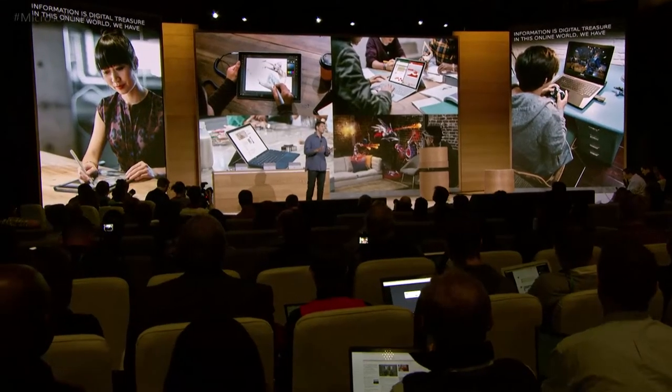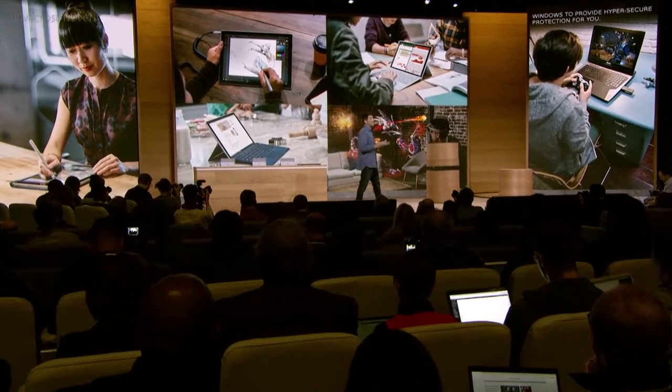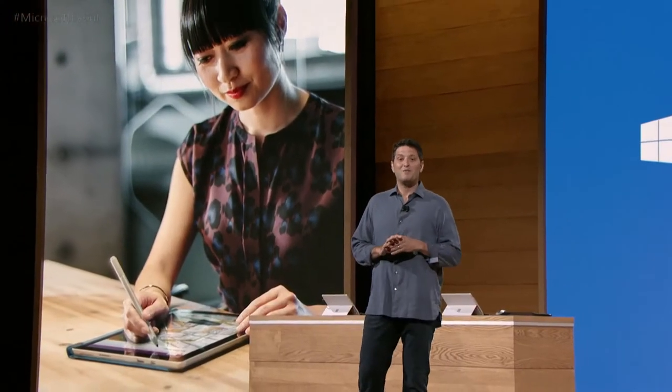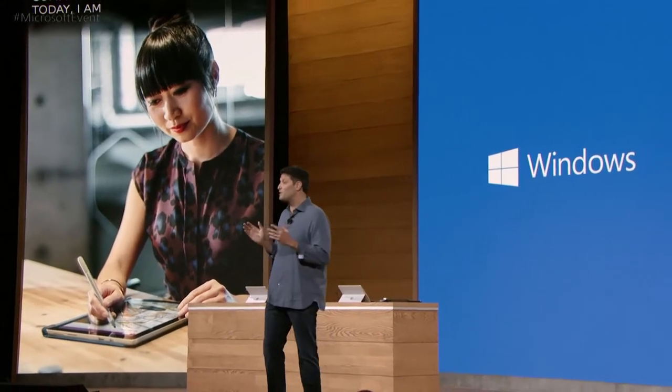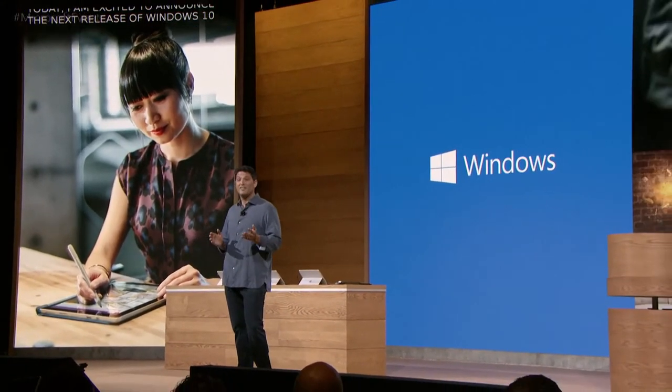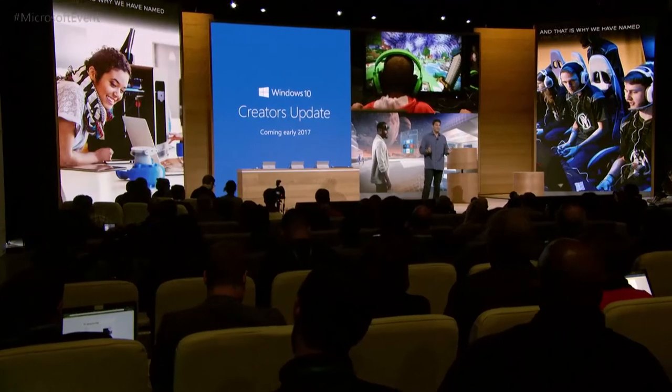Today, we are so humbled by the over 400 million people that are now using Windows 10. So today, I'm so excited to announce the next release of Windows 10 that will ship this coming spring for free to every Windows 10 device, whether you own one now or buy a great new one this holiday. We have named this release the Windows 10 Creators Update.